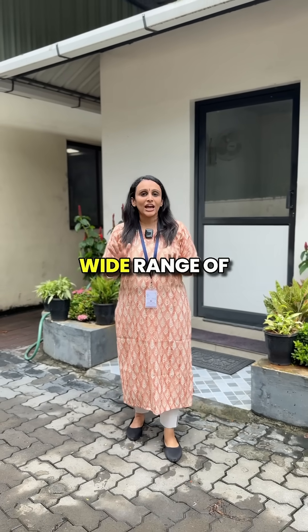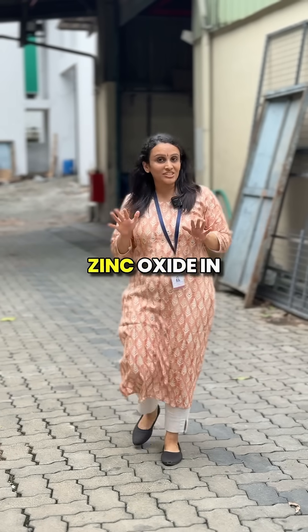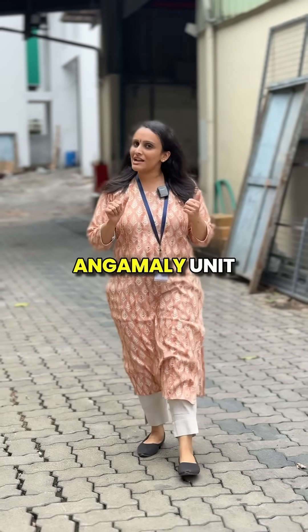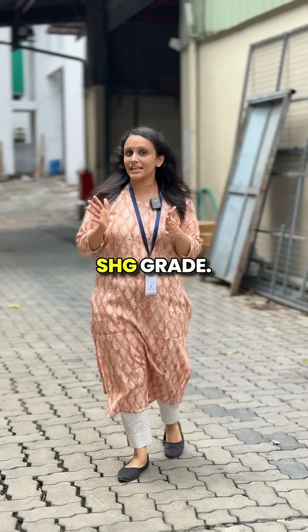Zinc Oxide — a chemical having a wide range of applications across various industries. We are manufacturing Zinc Oxide in Kerala at our Angamali unit, only from pure Zinc metal, that is SHG Grey.